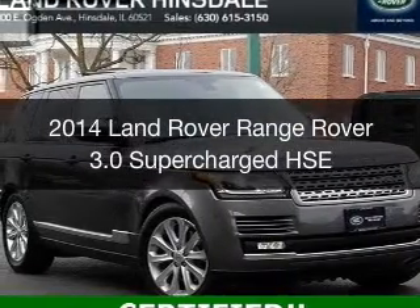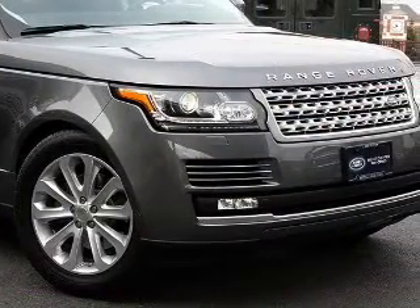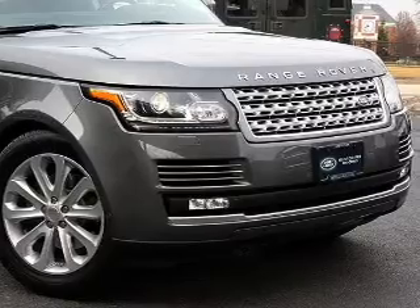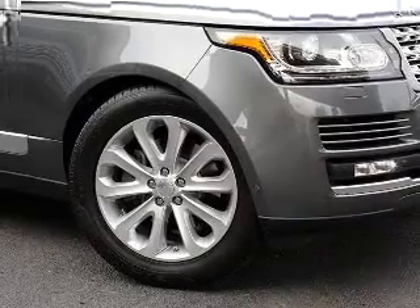This is a certified pre-owned 2014 Land Rover Range Rover. It's powered by four-wheel drive, a three-liter, six-cylinder engine, and an automatic transmission. With fewer than 15,000 miles, this vehicle has a long road ahead.